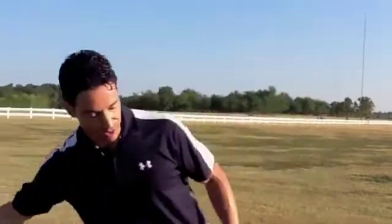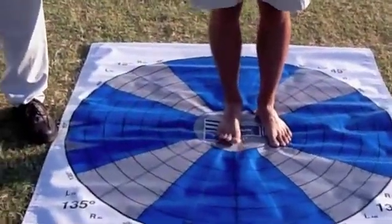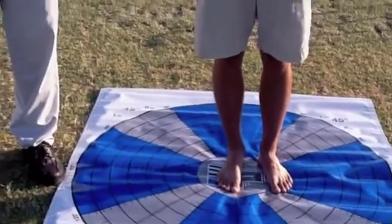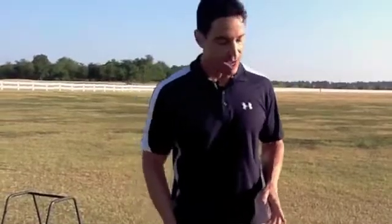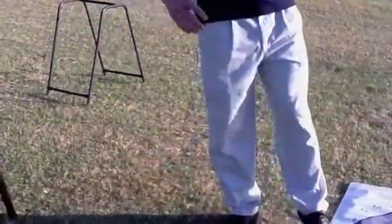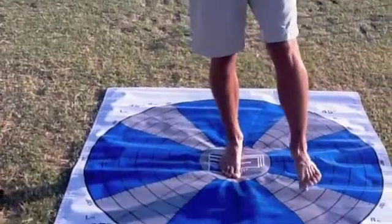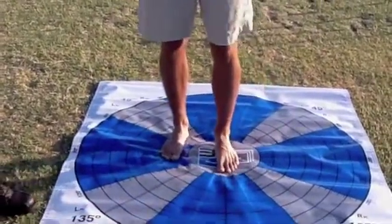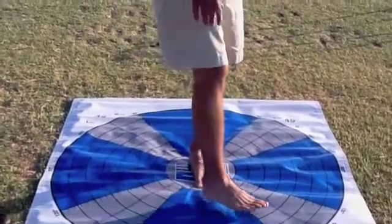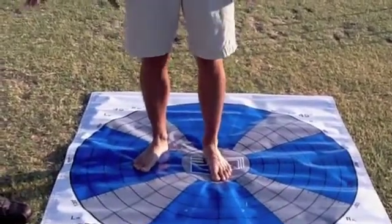We're going to get Jackie on the testing matrix - this is a matrix I use to do sport-specific movements with a comprehensive array of tests. For this video, I'm just going to give you two tests to illustrate what I'm talking about. Jackie, we're going to compare right to left and check the internal rotation of your hip. Stand on your right leg first, rotate around and see how far around you can get, then we'll do it on the left. On the right leg he got around to maybe 80 degrees. On the left leg, it's about 60 degrees, even that.